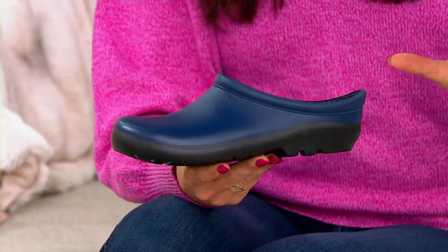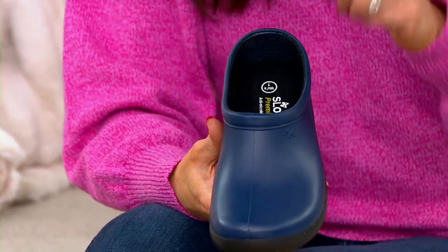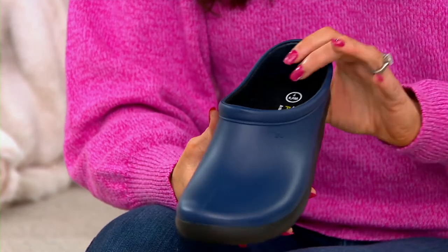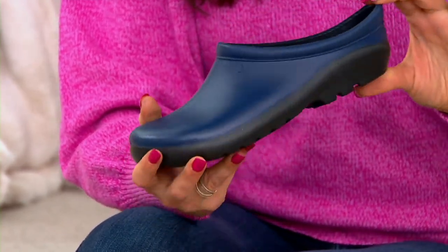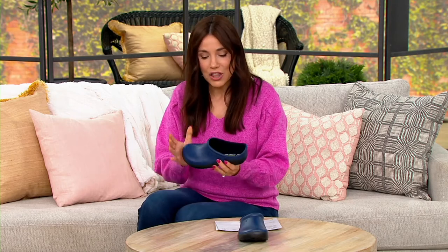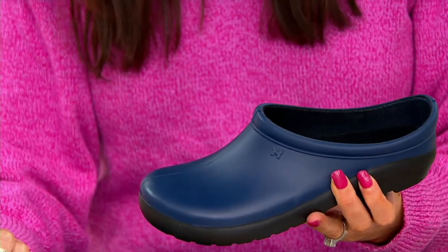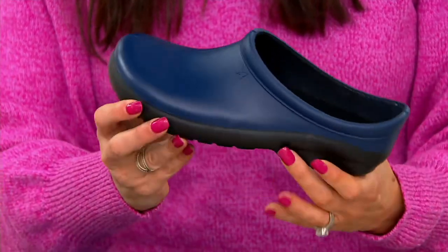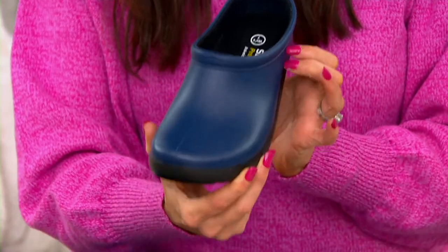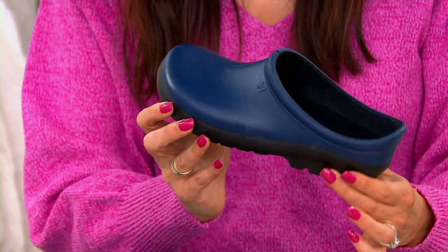What is amazing is once you get them home, you realize these will stay by your front or back door — wherever you enter and exit your home, you will slip these on all the time. When I let my dogs out, I put my sloggers on. When I walk the dog, I wear my sloggers. I find myself sliding them on if I just have to run up to the grocery store or the post office.